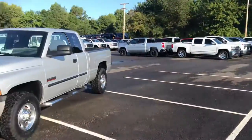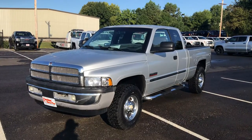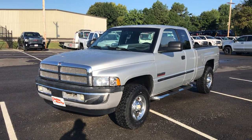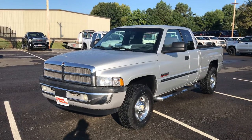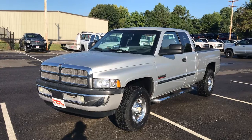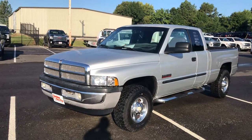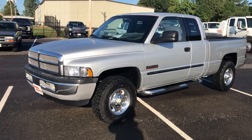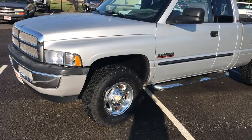We just took this one in on trade last week. Very excited to have it here. It's got that 5.9 liter diesel engine, known to be a very reliable engine — a lot of people are looking for it. It's a 20-year-old truck, so it's going to have imperfections, obviously. It's not trying to be a 2021 model. Just looking for a good dependable diesel for $15,000.